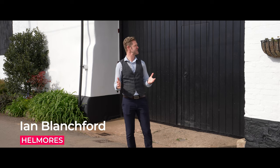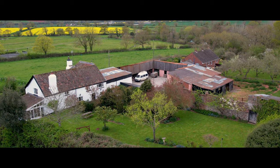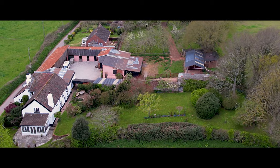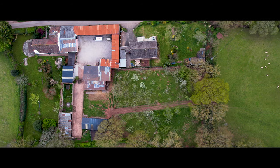You join me here at a fantastic property — Great Ley Farm, just on the edge of Upton Pine. We're in a beautiful rural setting yet only four and a half miles into central Exeter. Wonderful Grade II listed detached house, fantastic barns with planning, and set in 3.4 acres. Really excited to show you around this one, so let's have a look.